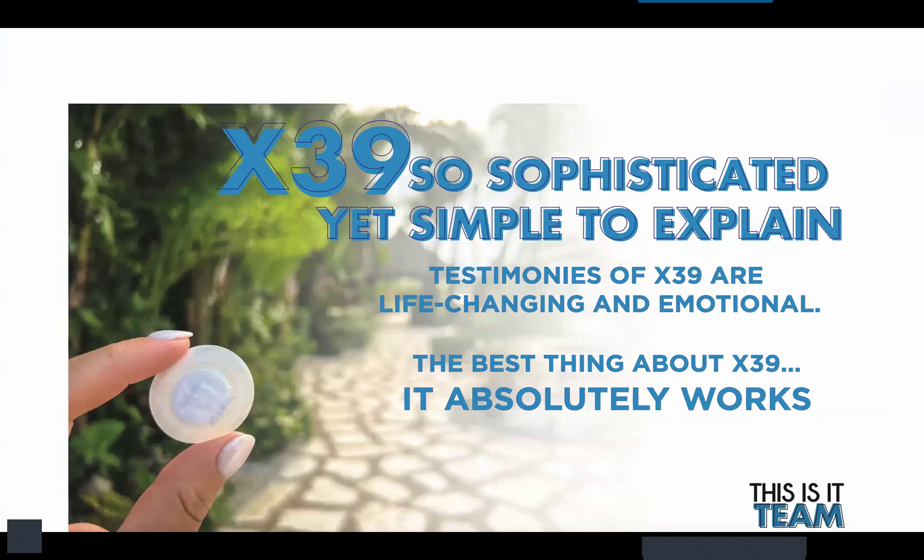It's a very sophisticated product. It took five years and $10 million to bring to the market, and yet it's very simple to explain — phototherapy. The testimonials of X39 are often life-changing and emotional. The best thing about X39: it absolutely works.